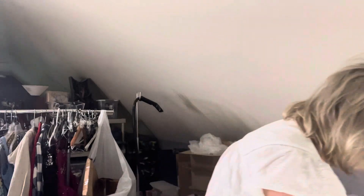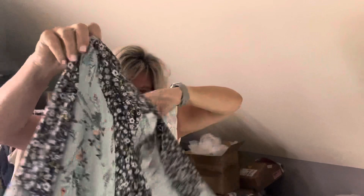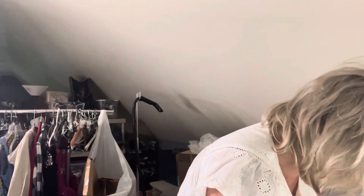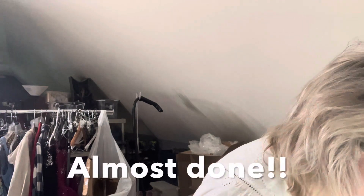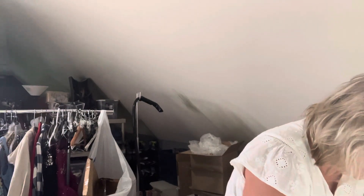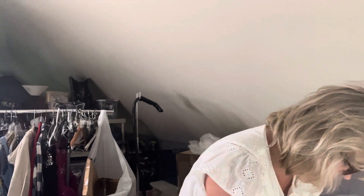Then this little blouse — DR2 is the brand. Kind of like a peasant baby doll with fluffy sleeves, blue floral, size small. A nice dress blouse — you could wear it with jeans or dress it up. It sold for $18, which is pretty good. I would sell those all day long if I could. I probably paid $3 for it.